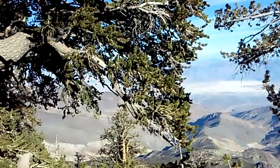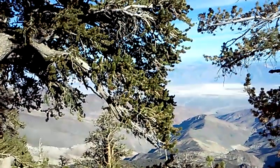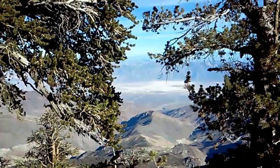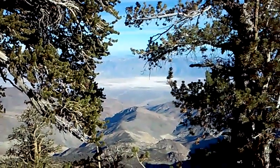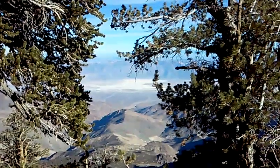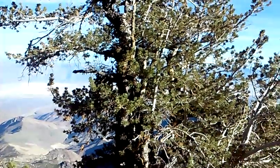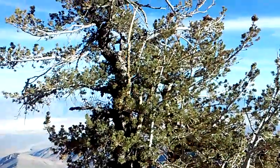The needle cycle on a bristlecone is very long. The needles can retain them for 10 years, so they don't need to grow needles every three years. Most trees are on a three-year cycle. The larch, of course, is on a one-year cycle. You wouldn't see a larch up here.